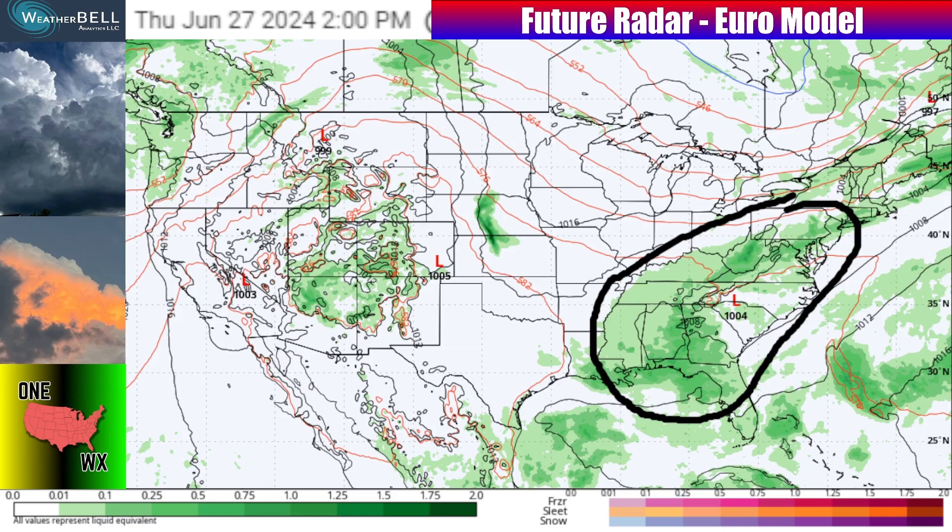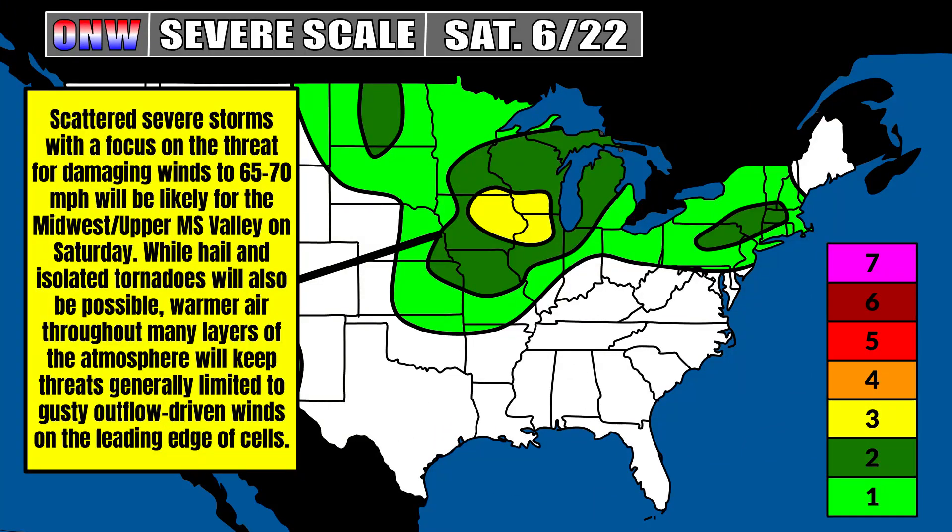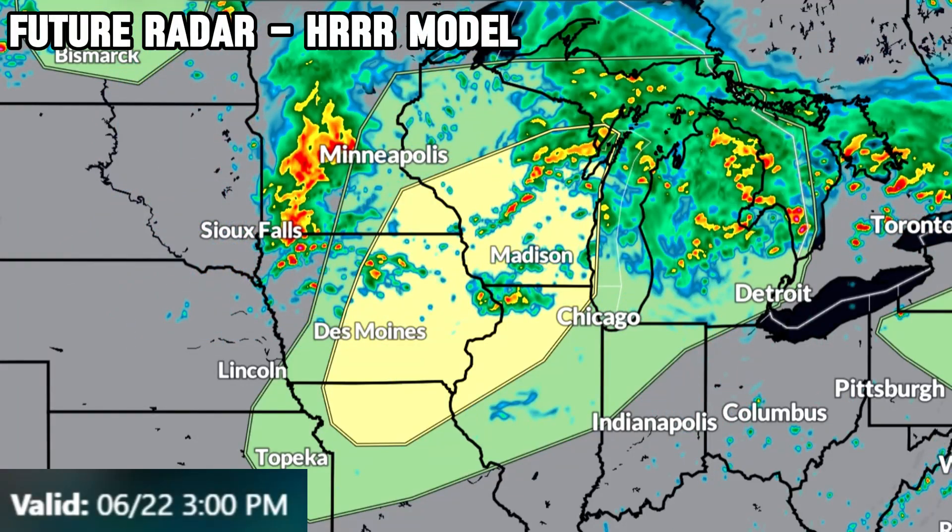The GFS agrees heading towards Thursday that any more shower and thunderstorm coverage will be towards the east coast. Turning to this weekend's severe weather — on the ONW severe scale of 0 to 7, we're up to a level 3 of 7 in spots of Iowa into Wisconsin and northwestern Illinois for Saturday June 22nd into early Sunday June 23rd. Scattered severe weather with a focus on damaging winds up to 65-70 mph will be likely. Hail and isolated tornadoes are also possible. Warmer air throughout many layers of the atmosphere will generally limit threats to gusty outflow-driven winds. Always check weather.gov for your latest alerts.